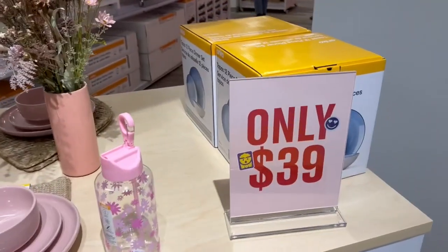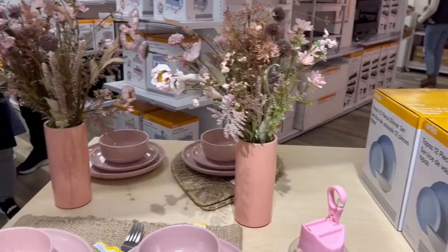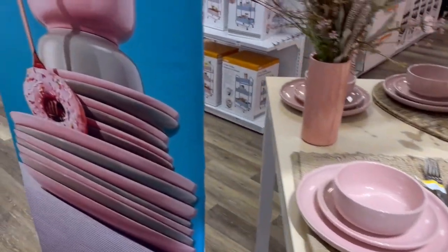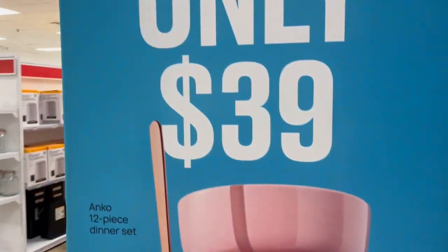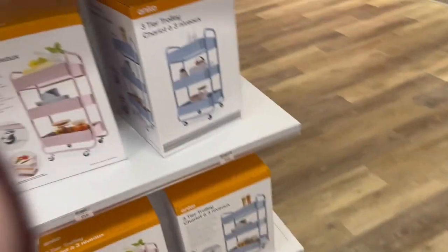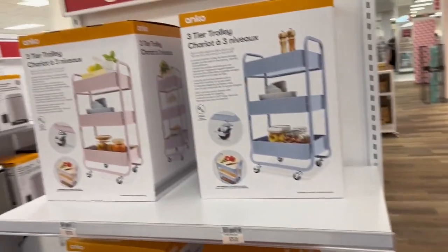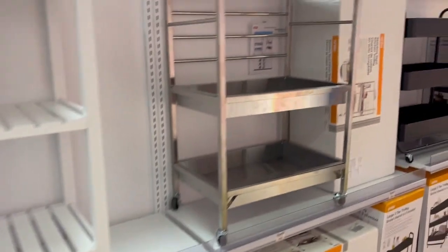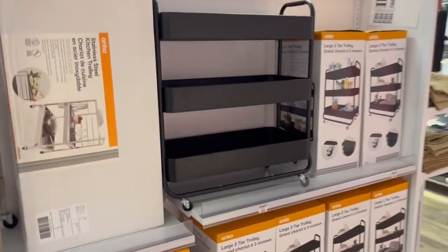Right off the bat walking in, I was super impressed because I did see these adorable pink dishes — only $39 for a 12-piece dish set, which I thought was amazing. The next item I saw were these three-tier trolley carts. Honestly, they were kind of expensive for what they were, but still really cute with really cute colors.